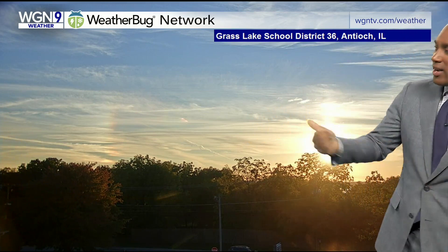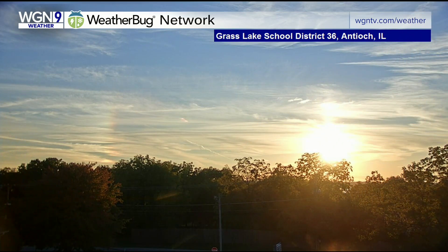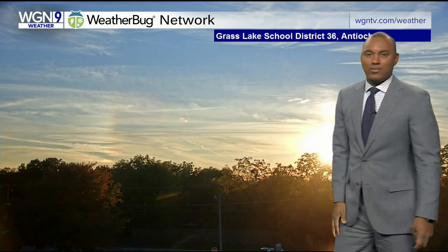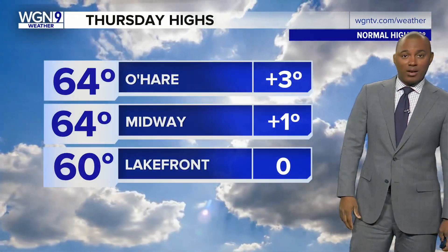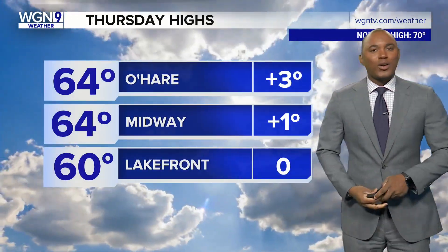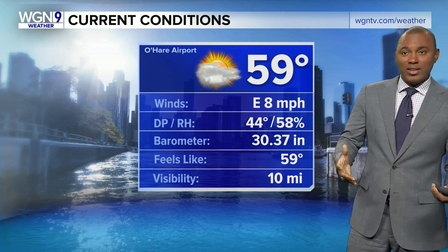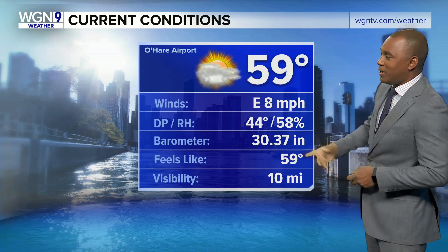I'll bring you back home here because the contrast is what we have seen. Antioch is one of our new WeatherBug cameras, and it shows sun, blue sky, a little bit of cirrus — just really nice conditions for us. And that's not going to change, as our satellite imagery shows we are not looking at much cloud cover coming our way. 64 degrees at O'Hare was the high; Midway also got up to 64, and at the lakefront, 60. Typical high this time of year would be in the low 70s.